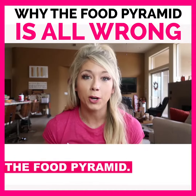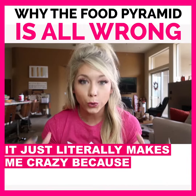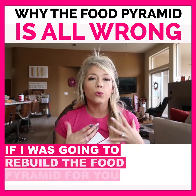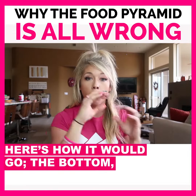I'm gonna rebuild the food pyramid. Every time I see one of these food pyramids going around it literally makes me crazy because I don't agree with it at all. So if I was gonna rebuild the food pyramid for you, I'd tell you what the building blocks of your meals and what your day should look like. Here's how it would go — the bottom: